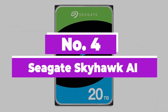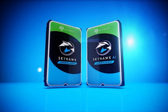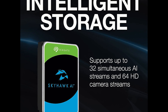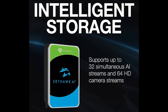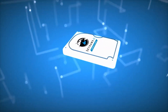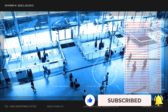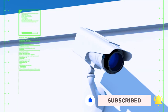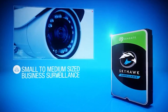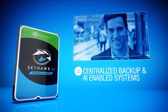Number 4: Seagate Skyhawk AI. The Seagate Skyhawk AI HDD is designed with AI firmware to improve the drive's ability to handle recording, video analysis, and GPU analytics workloads. This includes up to 64 HD video streams and 32 AI streams with zero dropped frames. This is combined with a robust warranty, including a high workload rate and Seagate's 3-year data recovery service. This makes it a great pick for surveillance and NVR work, and we give the nod to the Skyhawk AI because of Seagate's rescue services plan, which is a particularly worthwhile feature for the expected use cases.